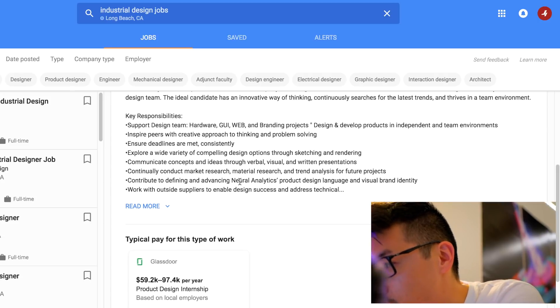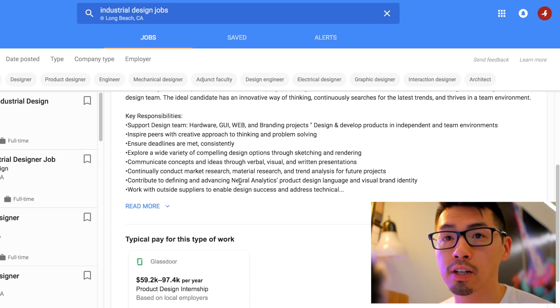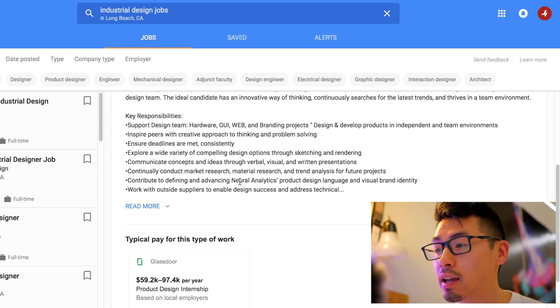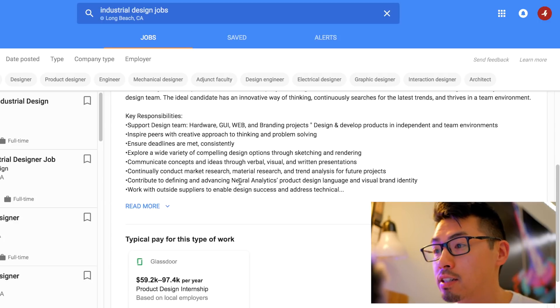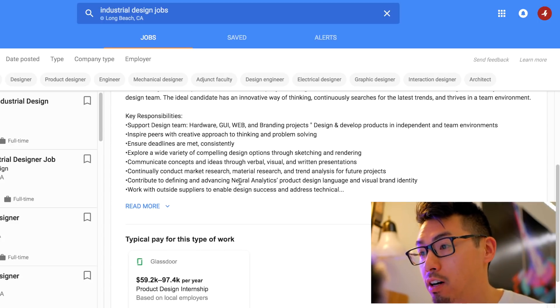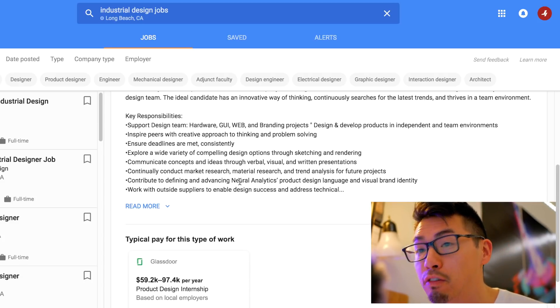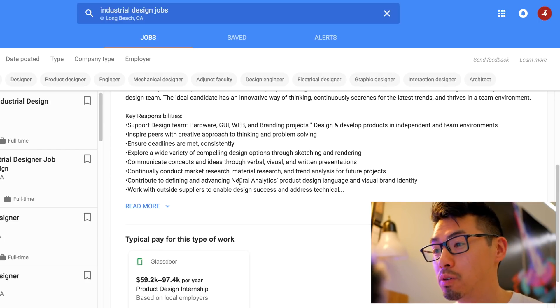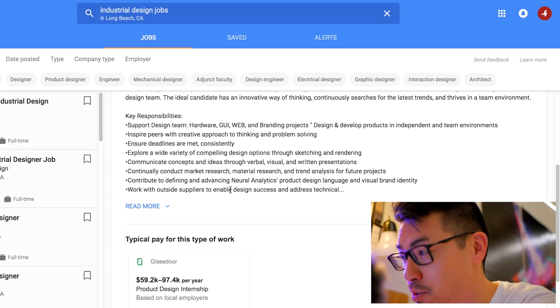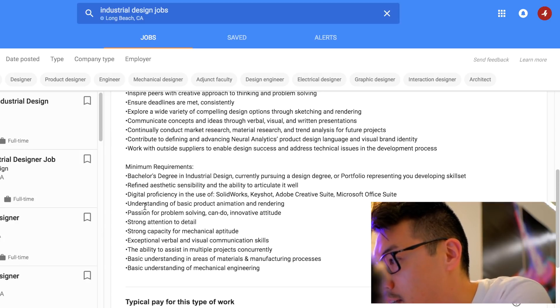Contribute to defining and advancing NeuroAnalytics' product design language and visual brand identity. Sounds like they're looking for an intern, but they're asking you to do really cool stuff. Imagine being a student who defined the product design language that the company will use moving forward — you could do something as big as defining a product line and brand identity. If you're an industrial designer and don't think that's cool, I don't know why you're in the field.